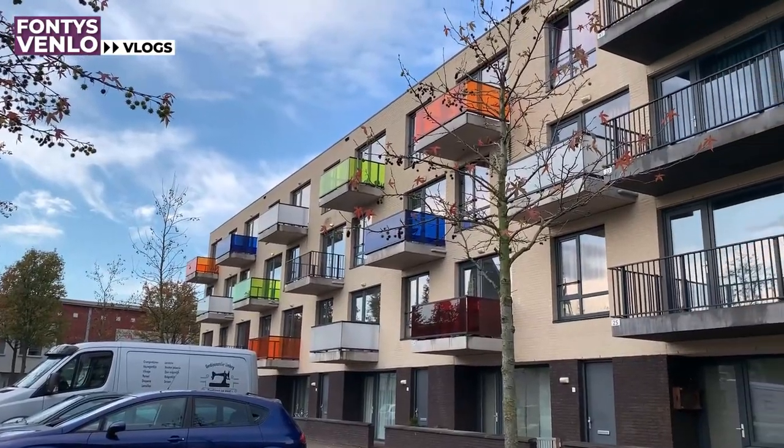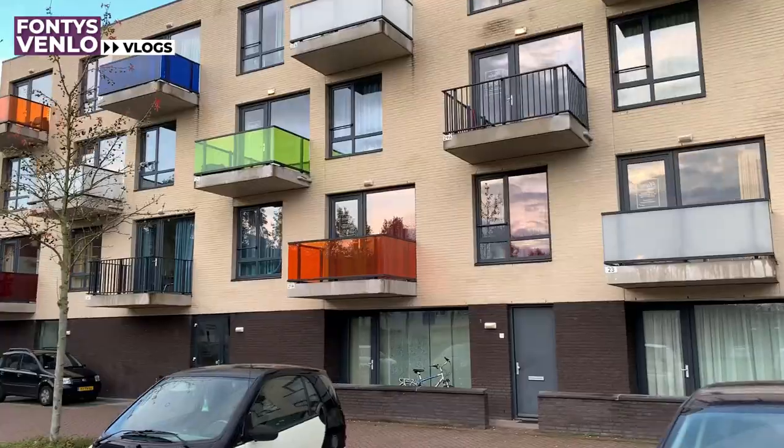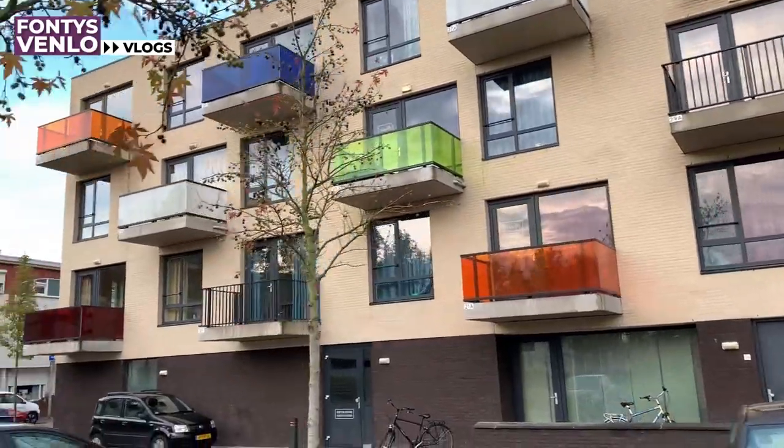Behind me we have a very nice student accommodation called Carpe Diem. It's on the main road — not this one but I will show you — and it is the main road to the university, so it's a very easy way to get there.